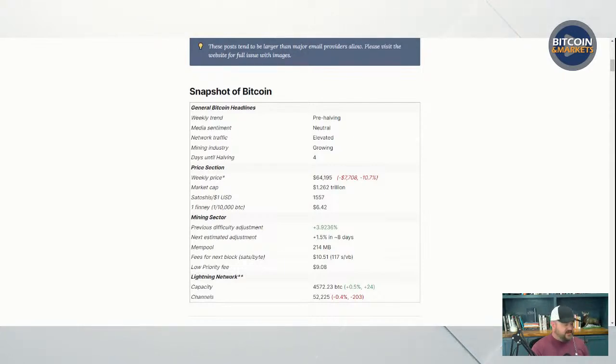Weekly trend is pre-halving. Everything for the last month has really been pre-halving. We got so overheated on the daily and the weekly charts up into March 4th that it's taken so long to come down. Now we are fully cooled off on the weekly. After the halving, we can start marching back up because we are out of overbought territory. Media sentiment is neutral. Network traffic is elevated. Mining industry is still growing — all-time high difficulty, sitting at all-time high hash rate.